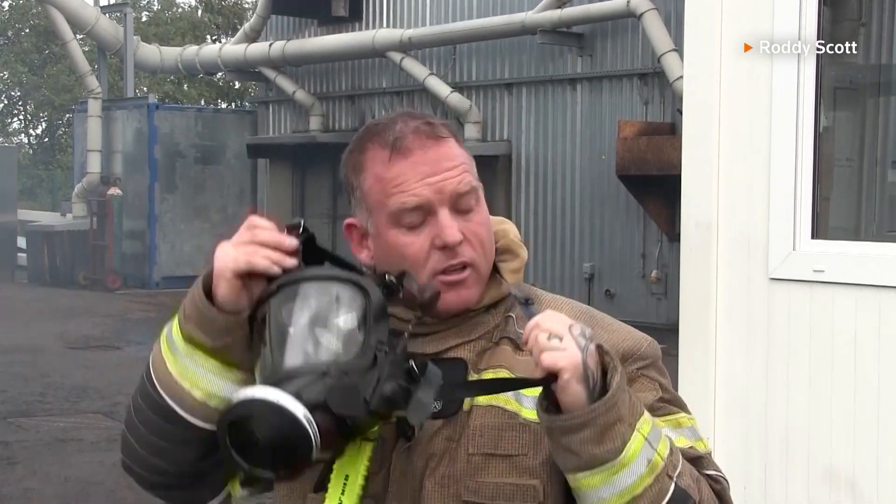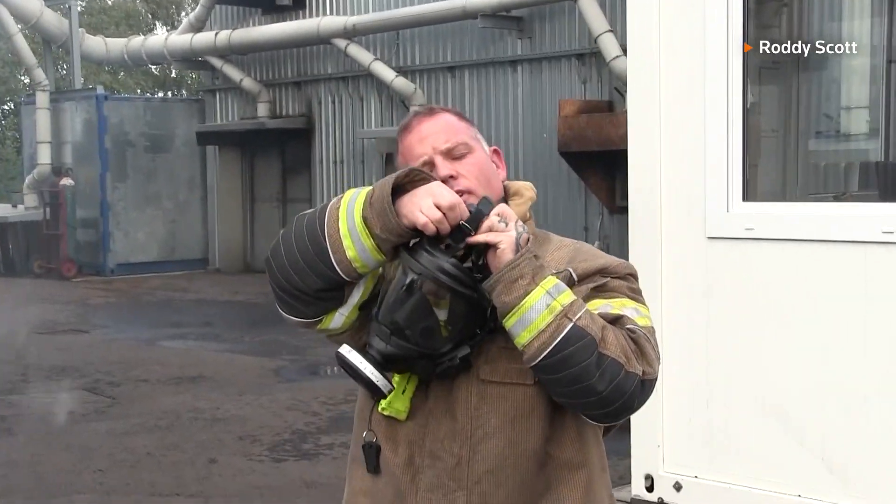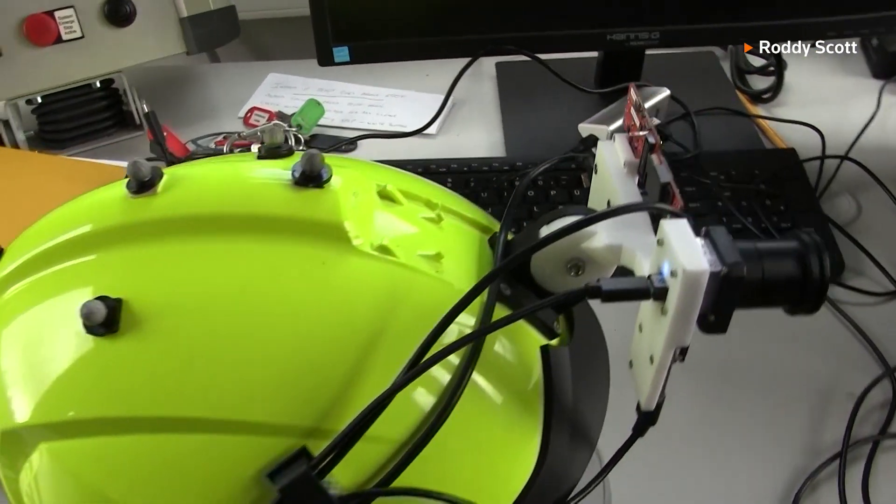Watch Commander Glyn MacArthur was impressed by how the helmet could support firefighters. It doesn't affect any performance. It's very lightweight in terms of the equipment on the helmet, compared to what we currently use in terms of a hand-held thermal imaging camera. With a hand-held it obviously takes away our use of one limb.